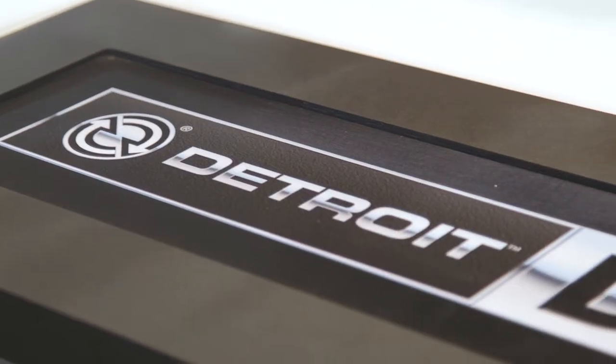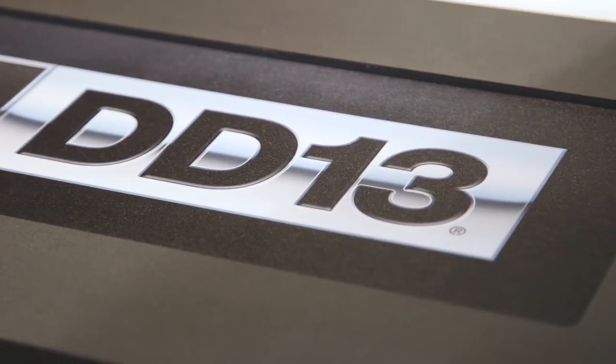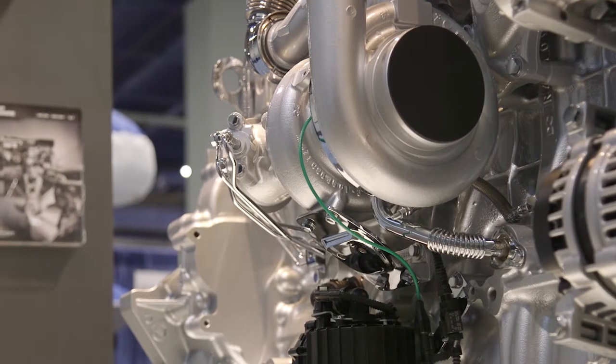The GHG-17 version has gone through some changes. We now have an innovative air management system which includes our proprietary asymmetric turbocharger.